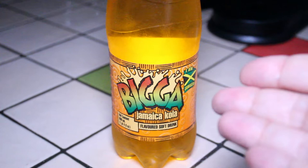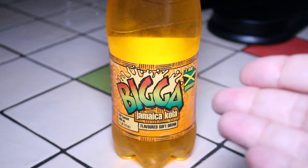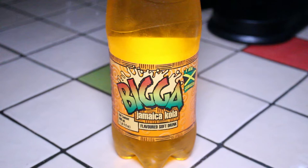They had a section of imported sodas, and that's where I saw this soda called Bigga Jamaica Cola Flavored Soft Drink, and this immediately caught my eye. They had a whole bunch of different sodas from multiple countries.